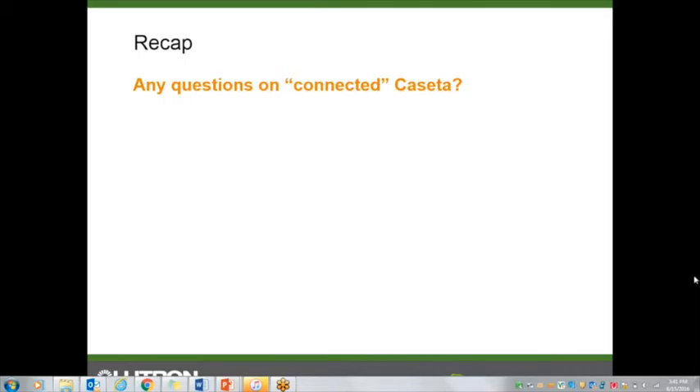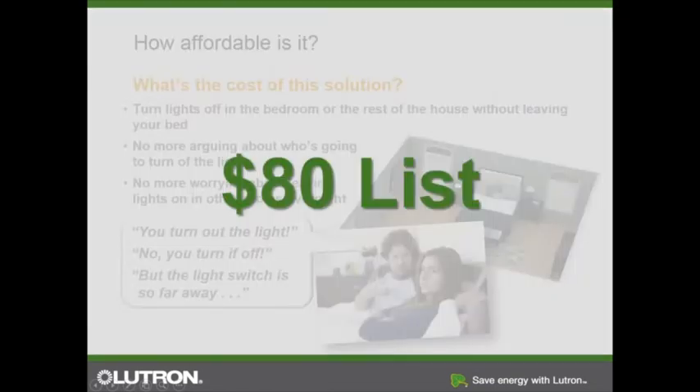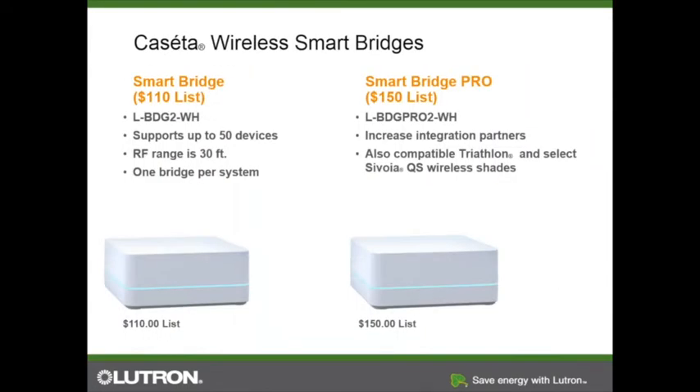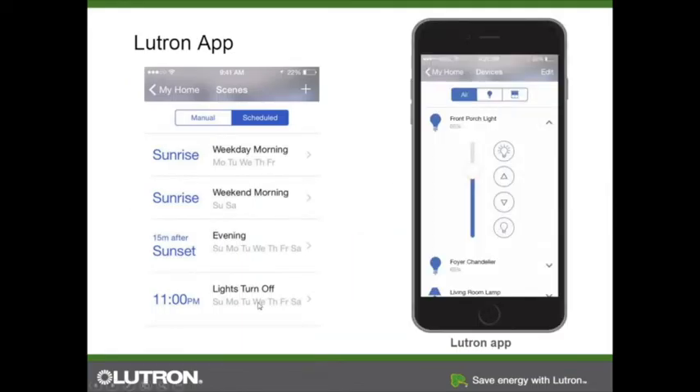About the time clock: each scheduled event is just one action item. If you set lights to turn off at 11 PM, that is only an action to turn lights off — it is not an action to turn lights on at a later time. So if you want lights to turn off at sunrise and on at sunset, you have to set both of those up separately in your app.